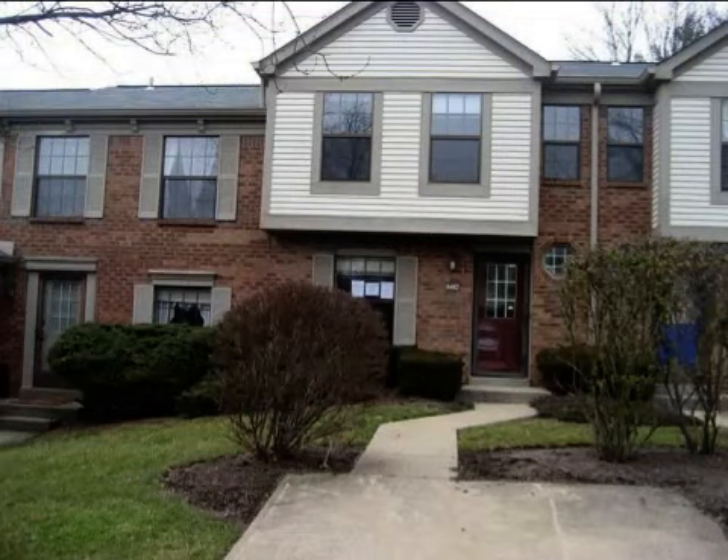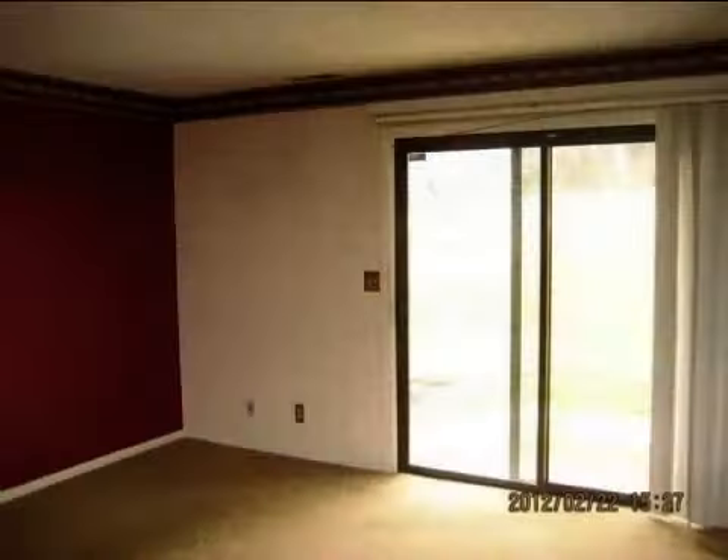This property is a two-bedroom, one full bath condominium. This property is listed for $58,000.